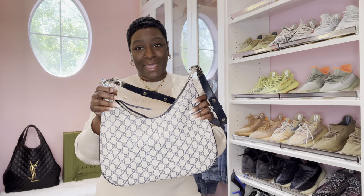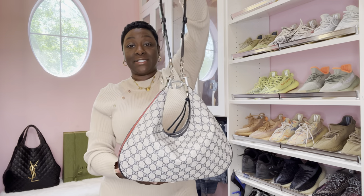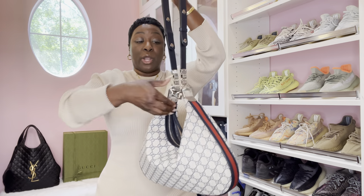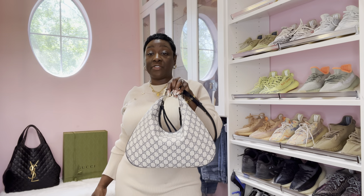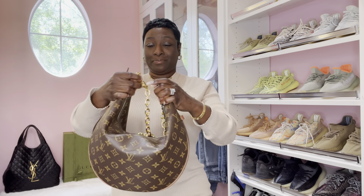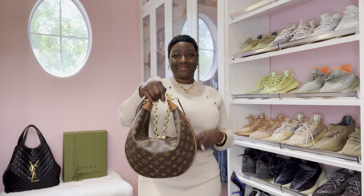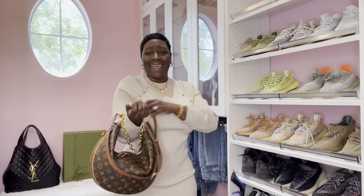Now my favorite part of the bag - the most creative part - this is what sold me, I absolutely love it. This converts to where you can carry it as a tote, which is very classy. I honestly thought about this in my dream and woke up to it. So once you attach it, it turns into a tote, or you can carry it in your forearm if you want to be bougie.